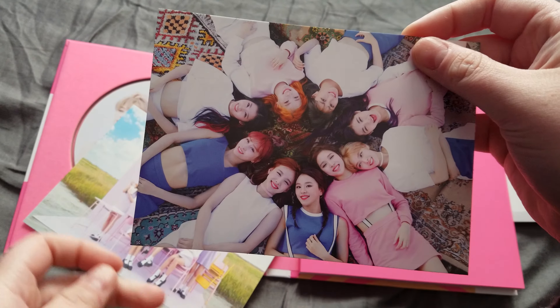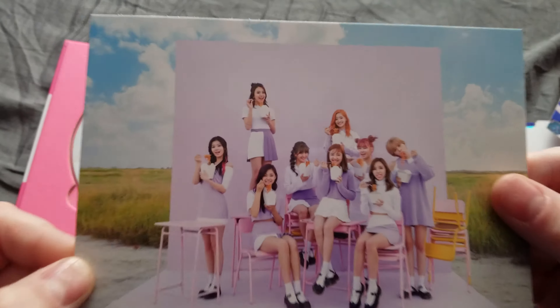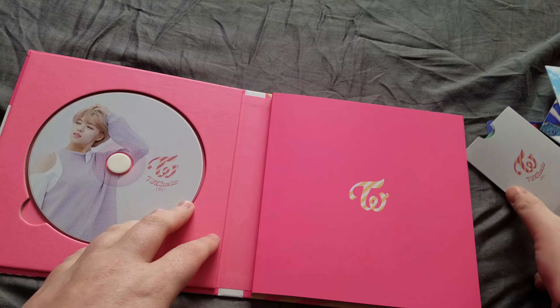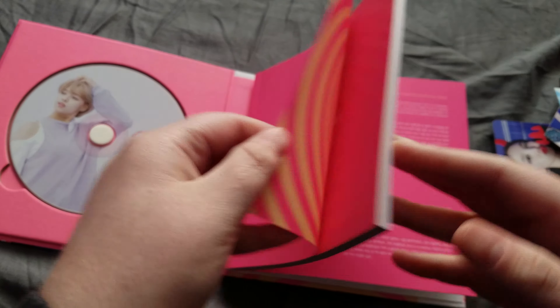And postcards. And then the photobook, which is quite large and amazing.